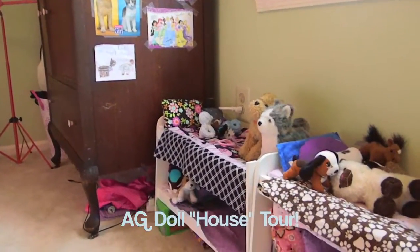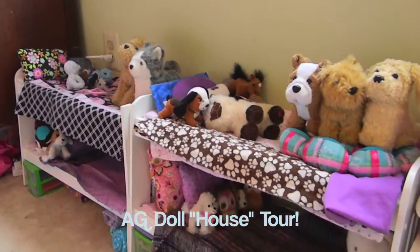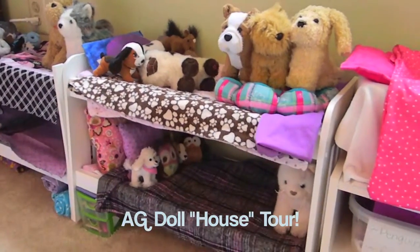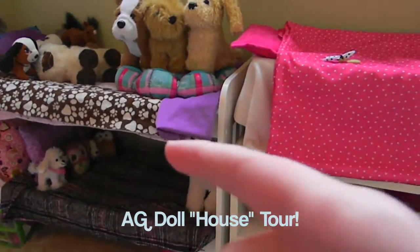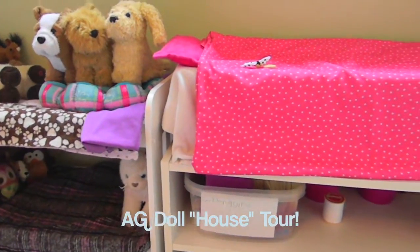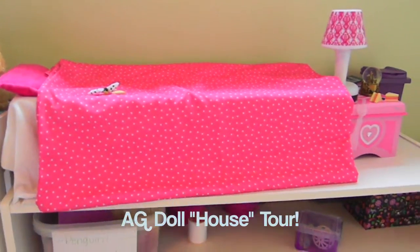Hey guys, it's Daisy and today I will be doing an American Girl doll dorm tour. The reason I call it my doll dorm is because I only have the beds in my room and not all the furniture — all the furniture is in my sister's room, which I will show you later.